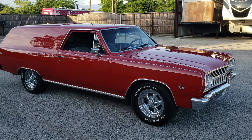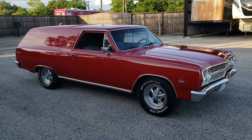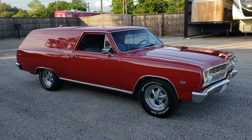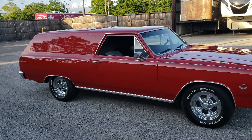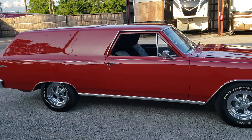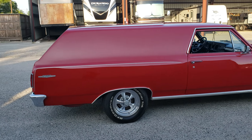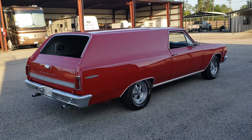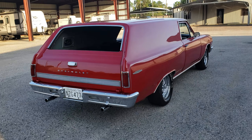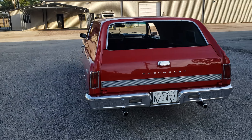Hello, this is Willie Moore from StreetRiding.com. This is a 1965 Chevelle wagon. Small block 327, 350 turbo, GM tilt column, four wheel drum brakes, bucket seat interior, roll down rear window.